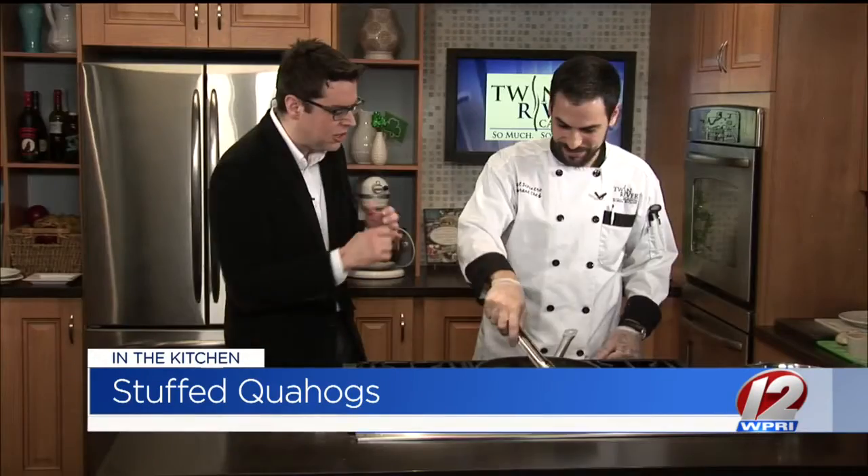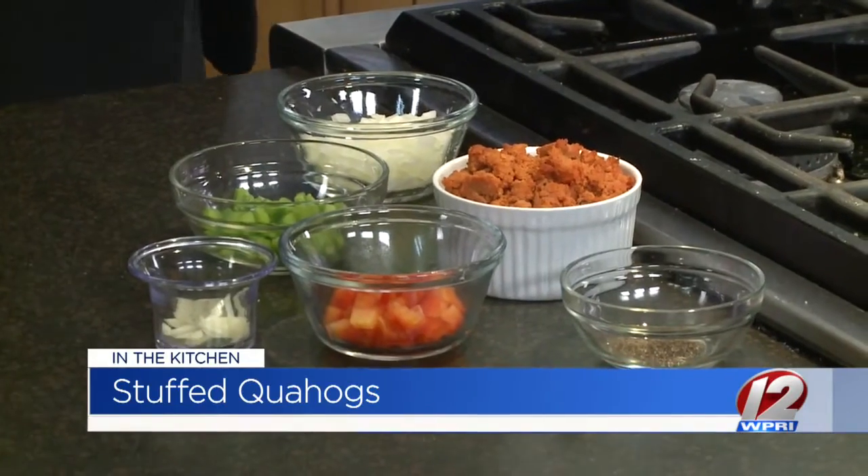Welcome back everybody, here in the Roadshow Kitchen with Chef Dan DiPietro. He is from Shipyard Pub at Twin River, one of my favorite places. You are hard at work here, and if you missed the first segment, it's still great to have you here now. We're making stuffies — a Rhode Island seafood classic. Absolutely, stuffed quahogs.